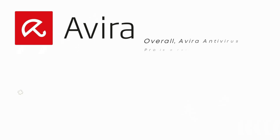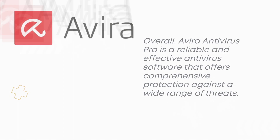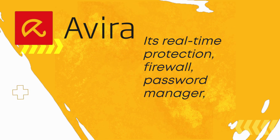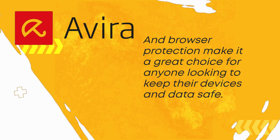Overall, Avira Antivirus Pro is a reliable and effective antivirus software that offers comprehensive protection against a wide range of threats. Its real-time protection, firewall, password manager, and browser protection make it a great choice for anyone looking to keep their devices and data safe.